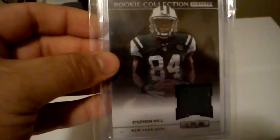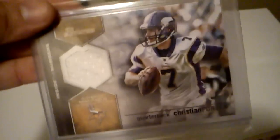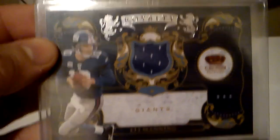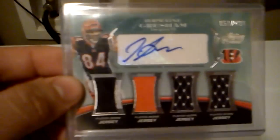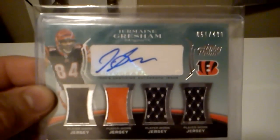Got a jersey of Stephen Hill. A jersey of Christian Ponder. A jersey of Golden Tate, out of 299. A jersey of Eli Manning, out of 299. A jersey of Ray Rice, out of 299. Got a quad relic auto of Jermaine Gresham, out of 499. Got this nice MJD auto.